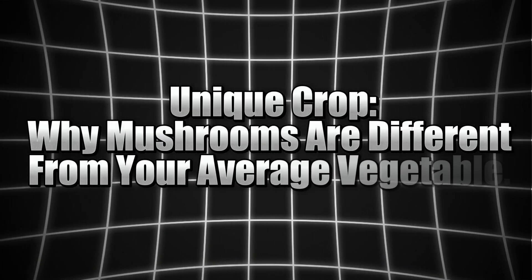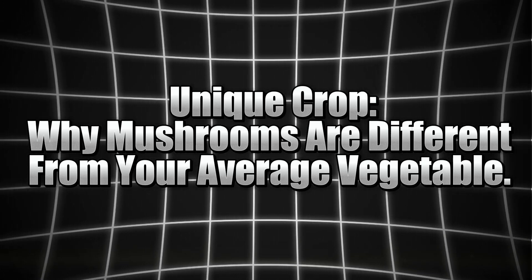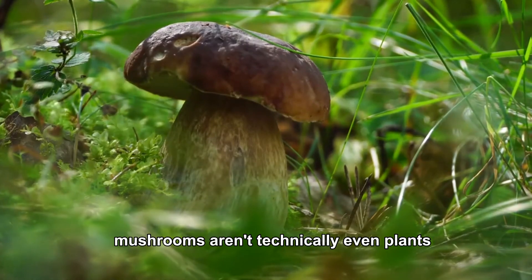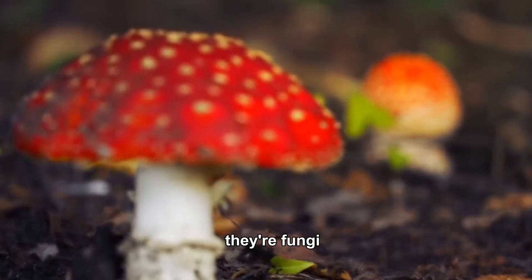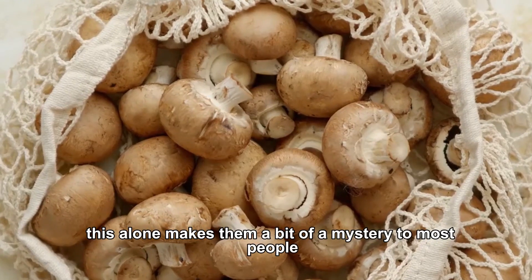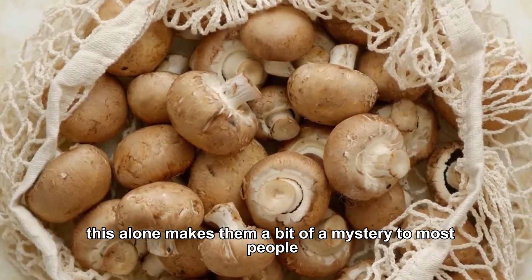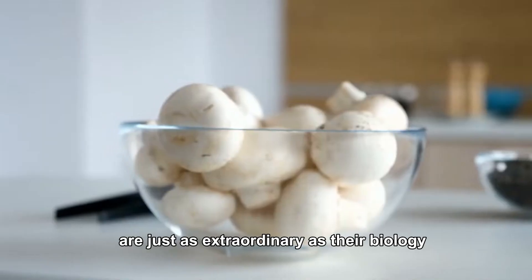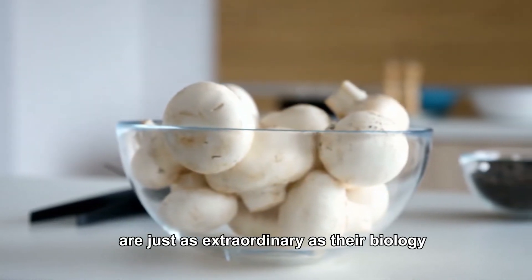Unique crop: why mushrooms are different from your average vegetable. Unlike most vegetables, mushrooms aren't technically even plants — they're fungi. This alone makes them a bit of a mystery to most people. But their growing conditions and the way they develop are just as extraordinary as their biology.